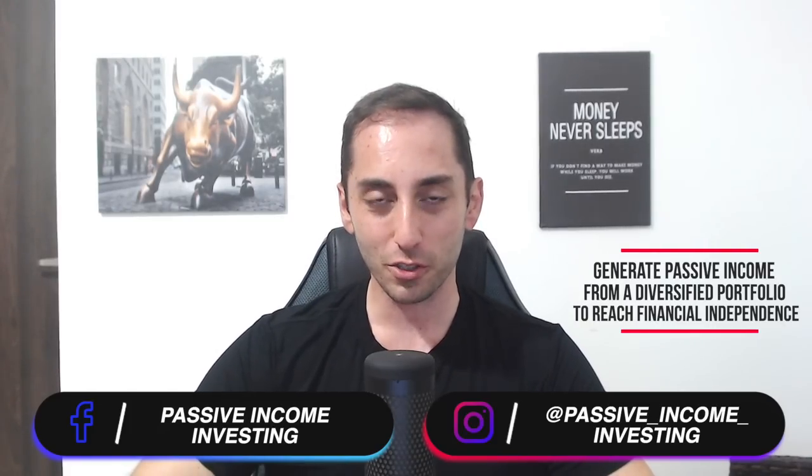Hey everyone, welcome back to the channel, your number one source for income-oriented investing — how to generate passive income from a diversified portfolio of high yield funds. Today we're going to talk about the energy sector or energy stocks. In Canada, the energy sector is actually a very big part of the overall Canadian market and the Canadian economy. If you look at any Canadian index ETF, you'll see that energy is typically second biggest to financials.